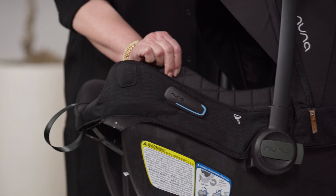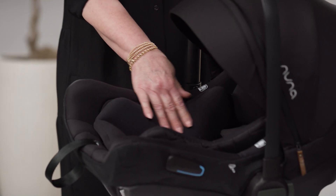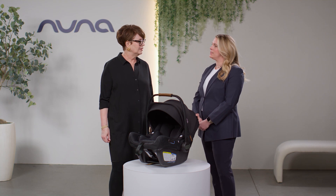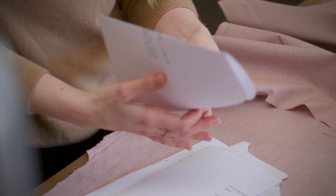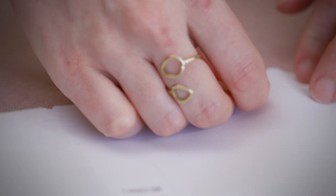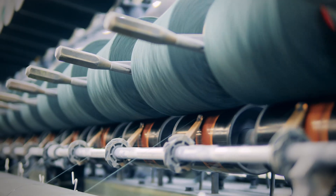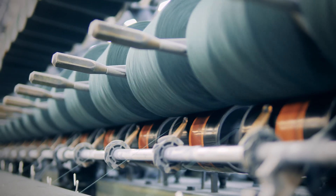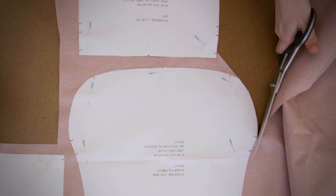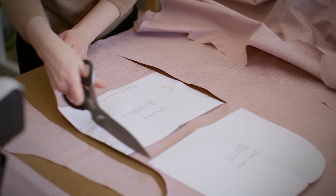The Pipa AirX comes with an additional set of GOTS-certified infant inserts — GOTS stands for Global Organic Textile Standard. Can you tell us what makes that special? To qualify, a fabric can have no chemicals from the time of growing and harvesting all the way through the manufacturing of that fabric. The whole entire process has to follow these strict guidelines to achieve GOTS certification.